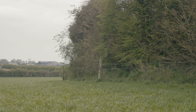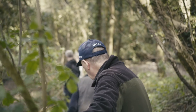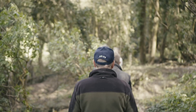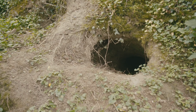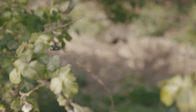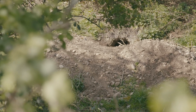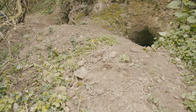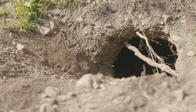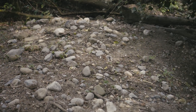Badger sets are predominantly found in hedgerows, ring forts, scrubland and riverbanks. Badgers will excavate a set in almost any location where there is an available food source. The initial indication of the presence of a badger set are openings adjacent to a large spoil heap. A spoil heap is where the clay has been dug out by the badger; there may be some rocks or stones amongst the clay.